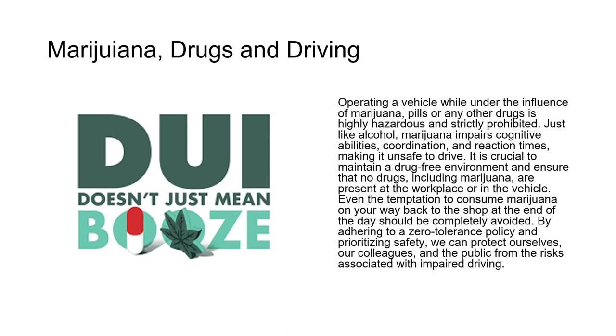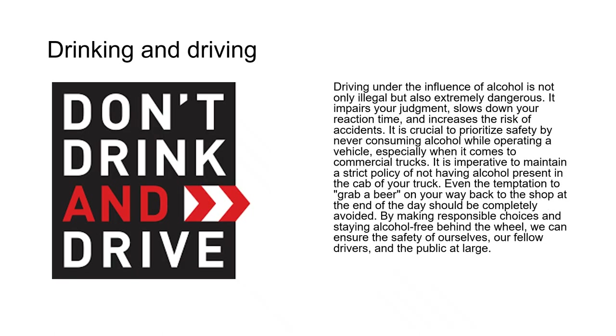Don't drink and drive. Driving under the influence of alcohol is not only illegal but also extremely dangerous — it impairs your judgment, slows down your reaction time, and increases the risk of accidents. When it comes to commercial trucks, it's imperative to maintain a strict policy of not having alcohol present in the cab of your truck. Even the temptation to grab a beer on your way back to the shop at the end of the day should be completely avoided.